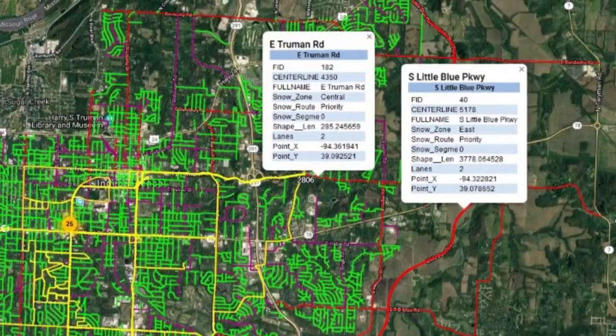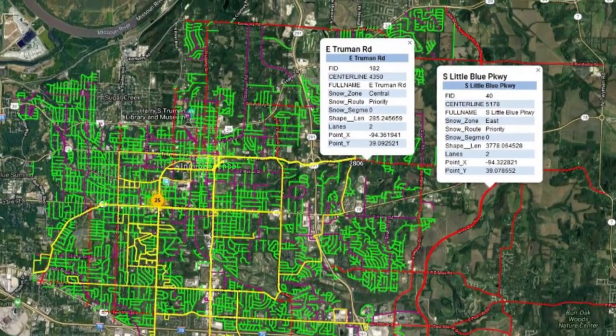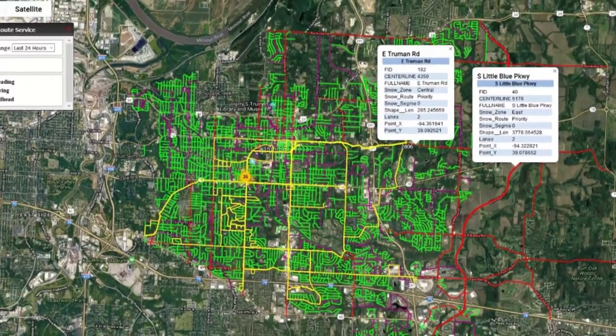Along with the new AVL system, this year we're transitioning from four street levels to three. Those three levels are priority routes, secondary routes, and residential routes. We understand the importance of all routes throughout Independence, including residential streets. But we do ask patience from the public when it comes to getting to those residential streets. For safety reasons, we do need to work through the priority list and we'll be at your street as soon as possible. Please allow those crews time to get there.